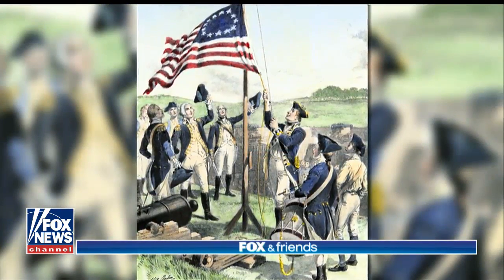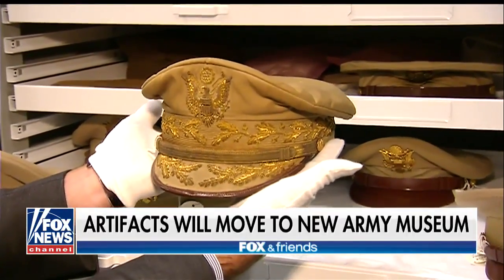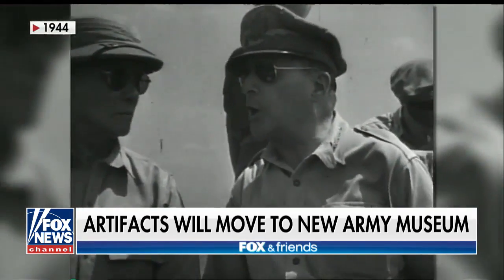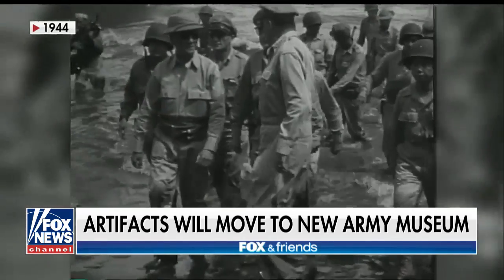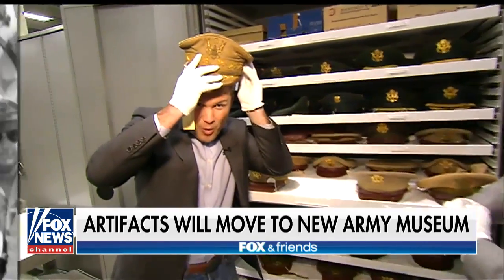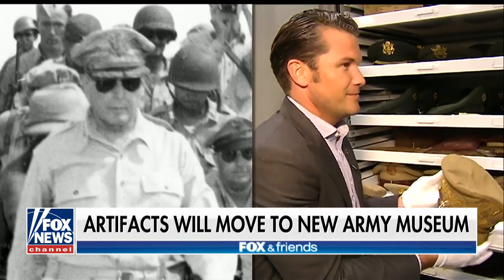From the Revolutionary War to World War II — we have probably the most significant cap in Army history: the hat of Douglas MacArthur. This is the hat made famous in the iconic photo of him wading ashore in the Philippines. Can I put it on? I'm afraid you can't do that. I'm going to get really close — almost Douglas MacArthur. Can't touch. Can't do it.